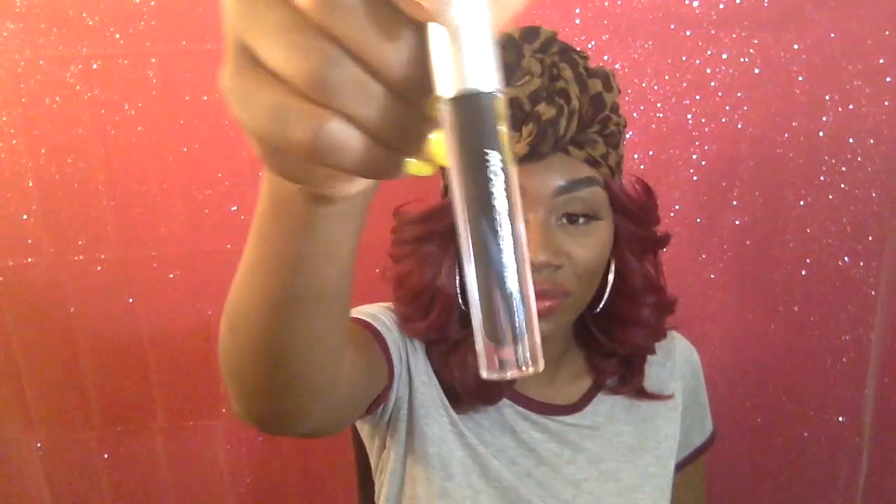Hey everybody, this is Nikki's the One, and today I'm going to be doing a review on the WonderBrow. Everybody's been ranting and raving about this WonderBrow, so I had to check it out.